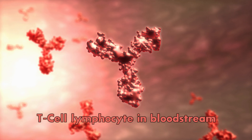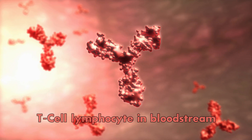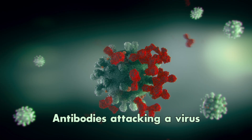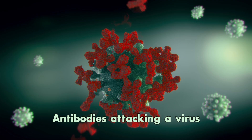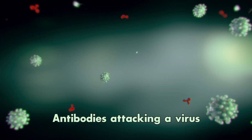They sense when nasty bacteria or viruses try to invade your body, and when they do they give out a signal so you get an army of superheroes that start to fight off these infections. The things that actually recognize these bacteria — that's what they call antibodies.